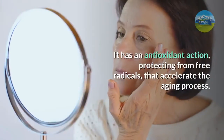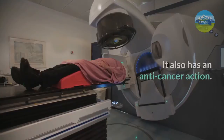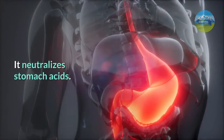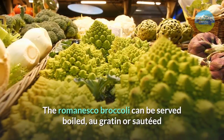It has an antioxidant action, protecting from free radicals that accelerate the aging process. It also has an anti-cancer action and neutralizes stomach acids. This plant is very beneficial for cardiovascular health and helps the intestinal transit.